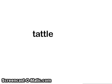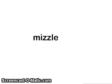Next word: tattle. Next word: muddle. Next word: mizzle.